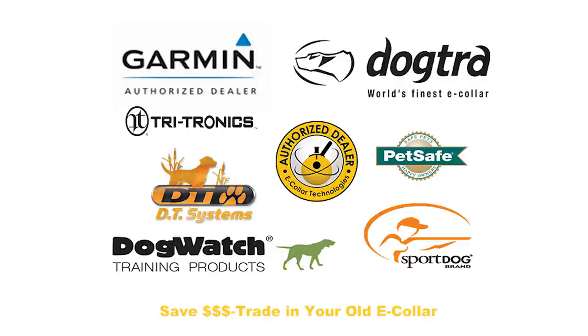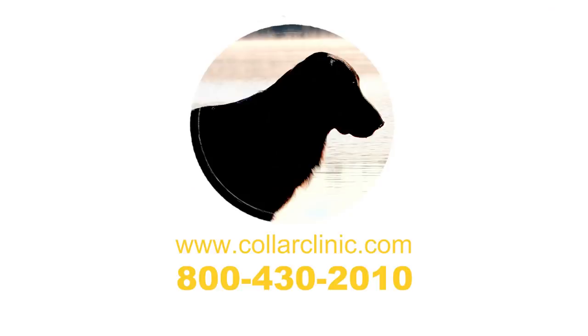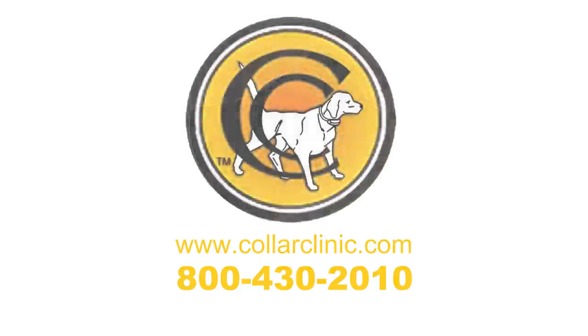All the major brands are in stock and we have a trade-in program. For more information on electronic dog training collars, please visit collarclinic.com or call one of our knowledgeable representatives at 800-430-2010.